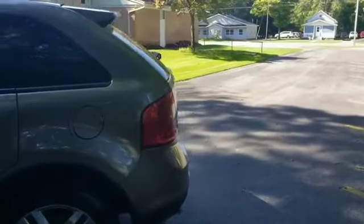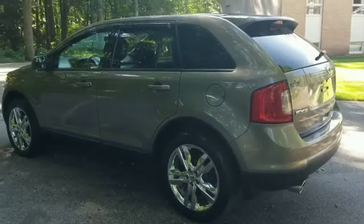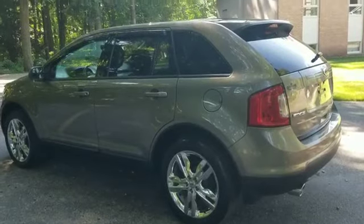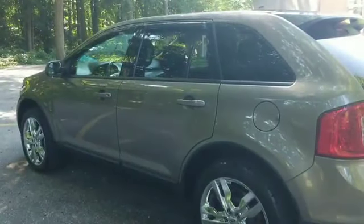So if you're in the market and looking for a low-mileage Ford Edge loaded with all the options you deserve, look no further — you just found it. It's right over here at the Car Store Fruitport, 301 North Third Avenue. We'll talk to you soon.